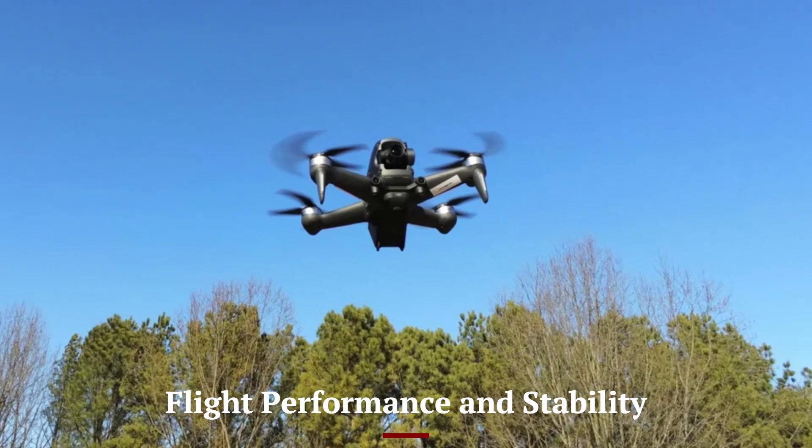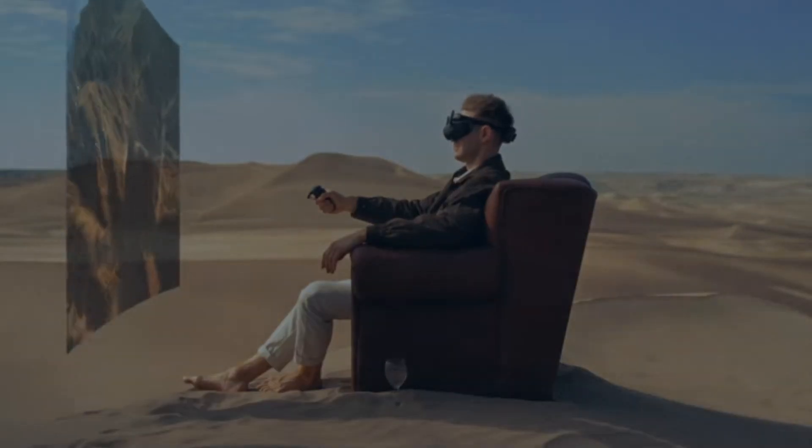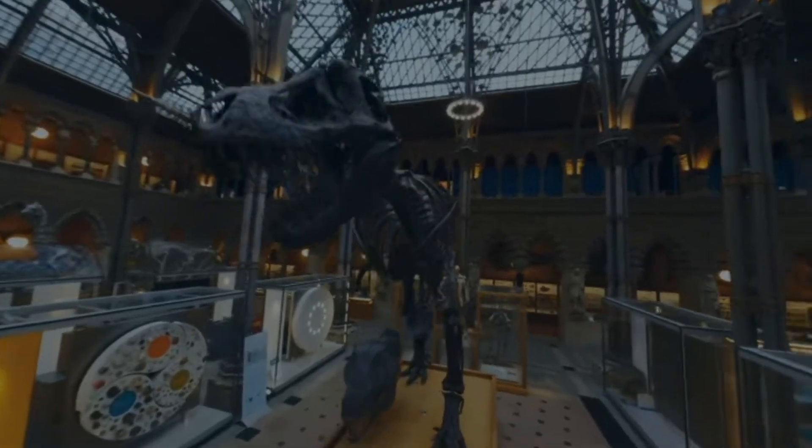The DJI FPV2 is built for high-speed maneuverability and stable flight, making it an excellent choice for racing and cinematic flying. The drone features improved motors and an upgraded propulsion system, allowing for faster acceleration and smoother handling.